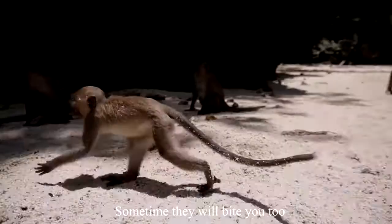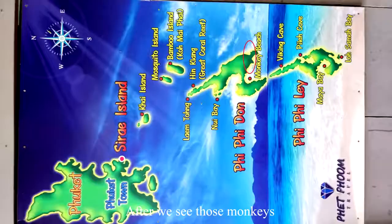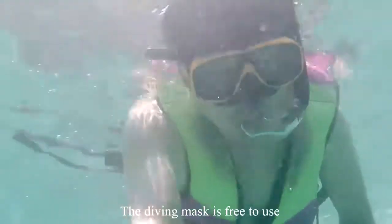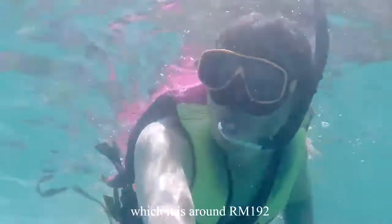Sometimes the monkeys will bite you too, so just be careful. After seeing the monkeys, we proceeded to the snorkeling point, which is not far from Monkey Beach. The diving mask is free to use, but if you lose it, you need to pay 1,500 baht, which is around RM192 in Malaysia.